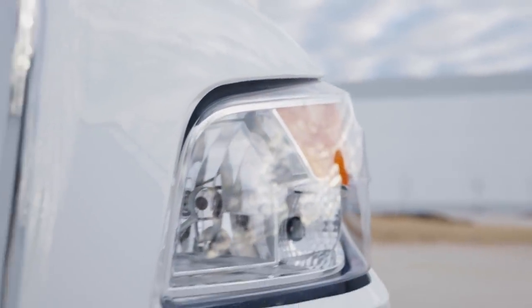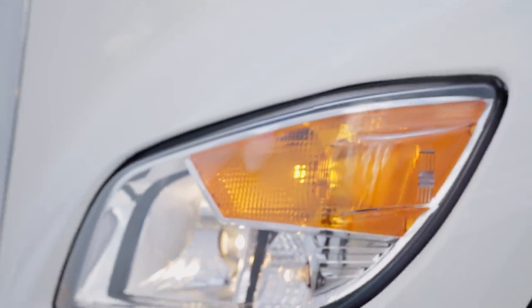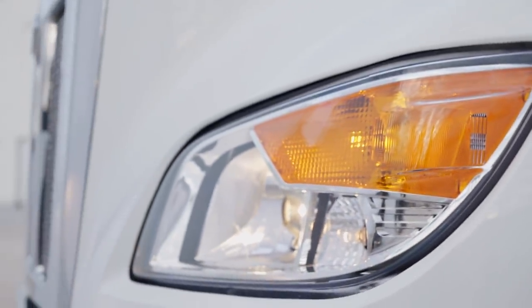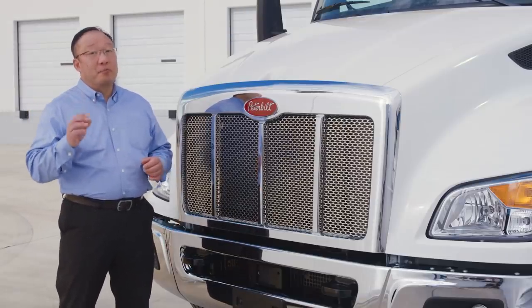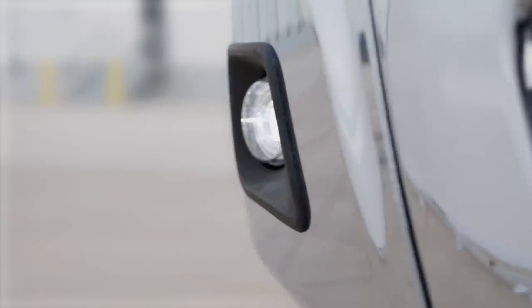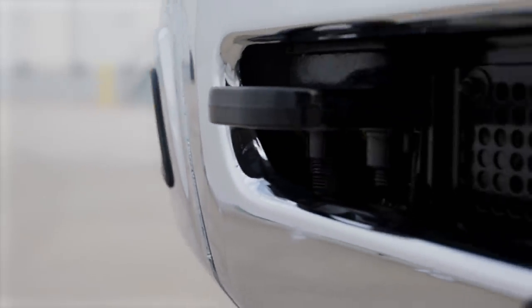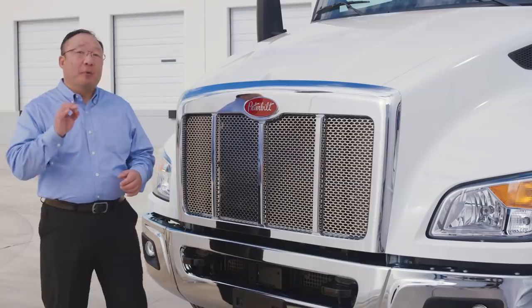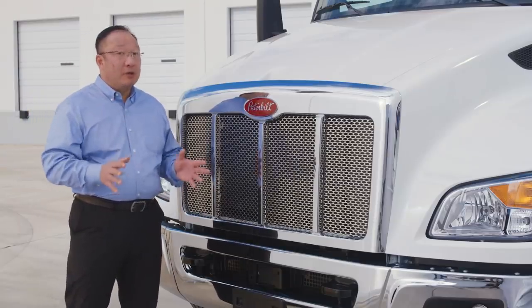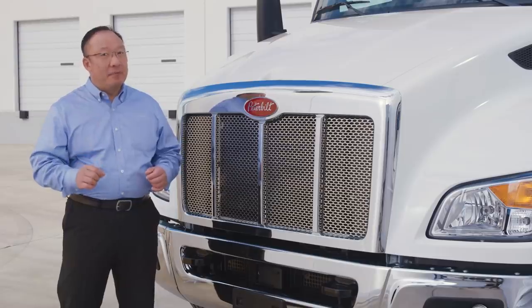Drivers get maximum light coverage using easily replaced halogen lights, daylight running lamps, and turn signals. The 3-piece metal bumper features breakaway capabilities, integrated fog lights, tow hooks, license plate mount, and collision mitigation system. Available bumpers also include a single-piece in-mold color or painted composite bumper.